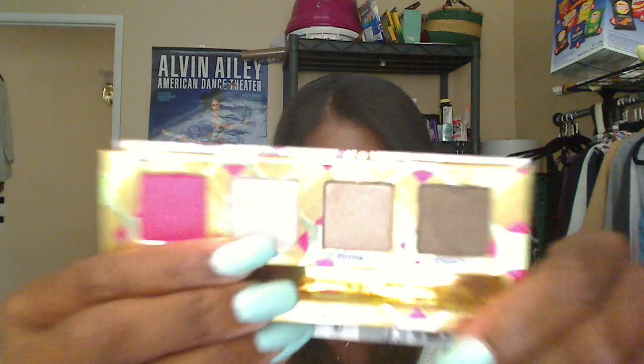In my tear ducts I'm using Urban Decay's Verve, which is a frosty shimmery color.